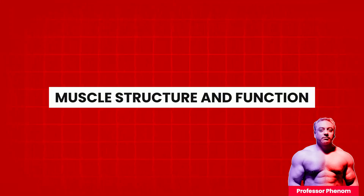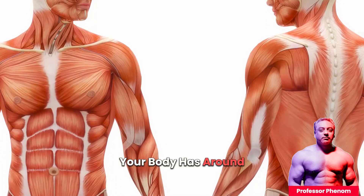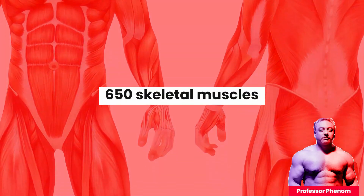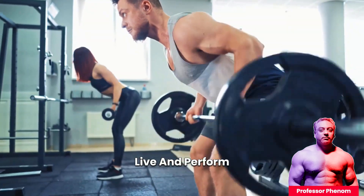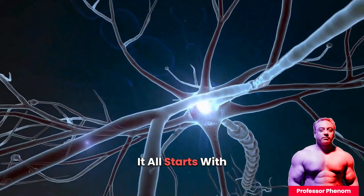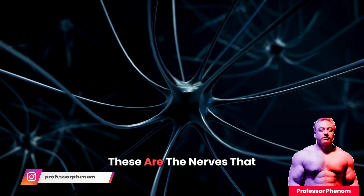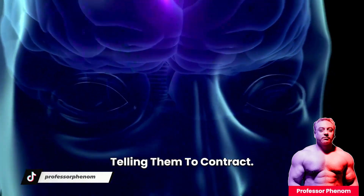Muscle Structure and Function. Let's start with the basics. Your body has around 650 skeletal muscles, and these muscles are what allow you to move, lift, and perform all kinds of activities. It all starts with motor neurons — these are the nerves that send signals from your brain to your muscles, telling them to contract.